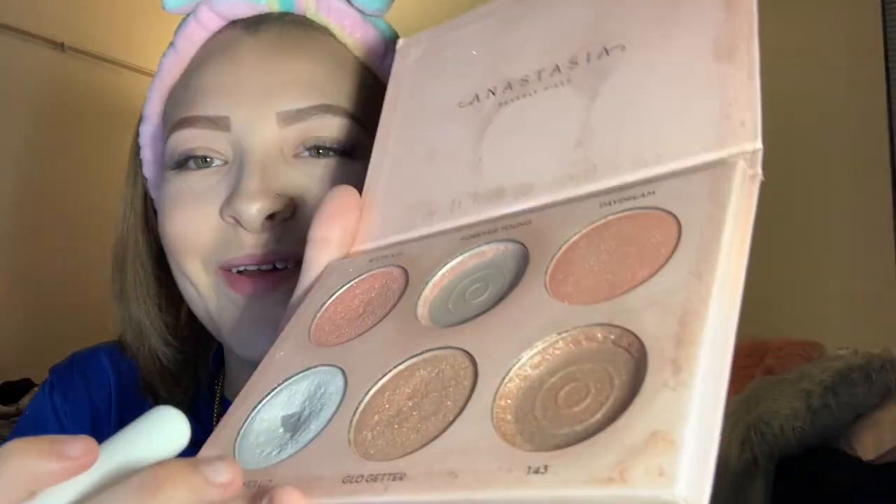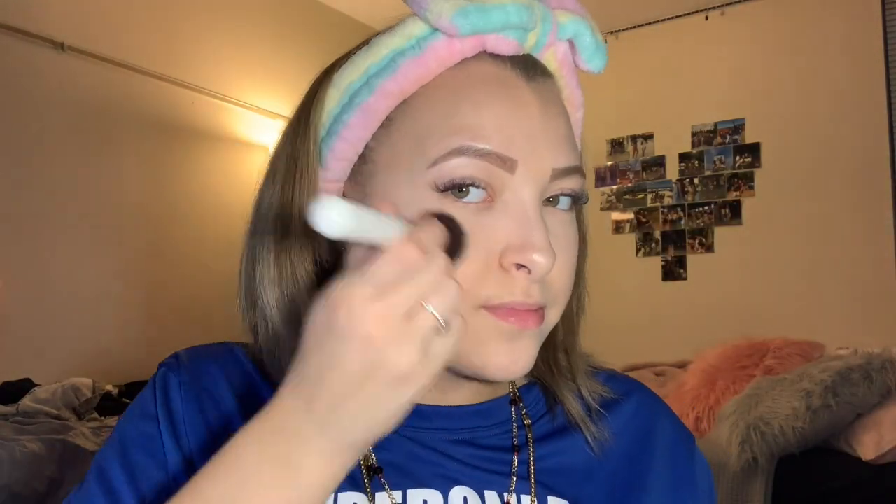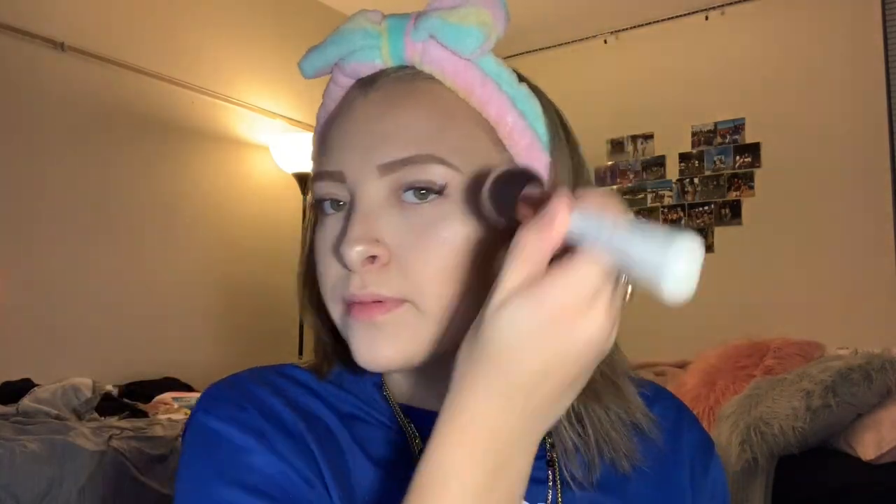I'll be taking the shade Forever Light, the white one, just a dab — not too much because it can be a lot. Then I go back in with Forever Young from BH Cosmetics — I got that like years ago when I first started doing makeup. Can you get that glow, honey?